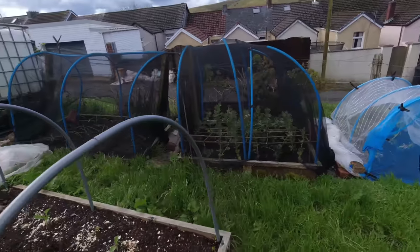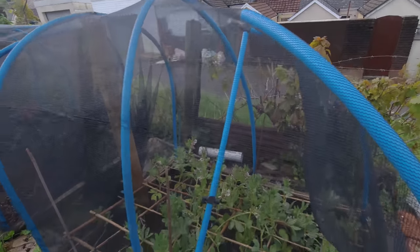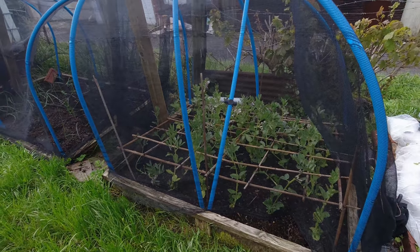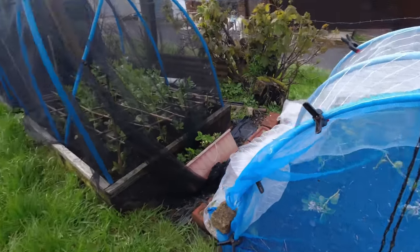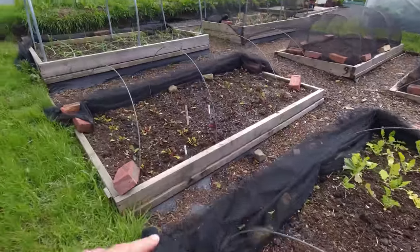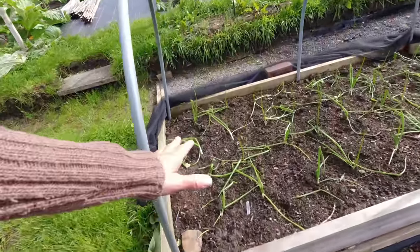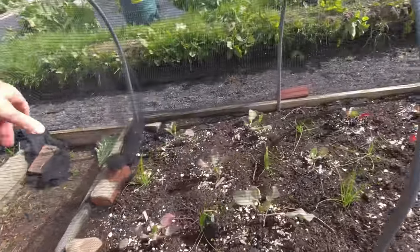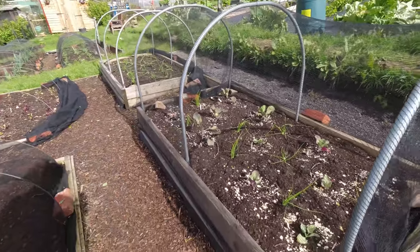This net over here has just collapsed — I'll need to take that off and reconnect it, but it seemed to protect the broad beans reasonably well. This one, not so much. Over here these were fine — beetroot is low enough that it didn't cause any damage. There was a little bit of damage on these Bedfordshire champions, and I did put this net back because I thought it was going to survive, and it has, so that's good news.